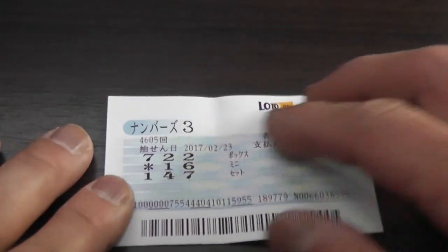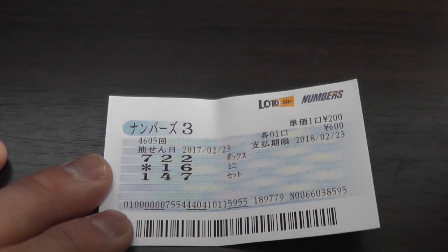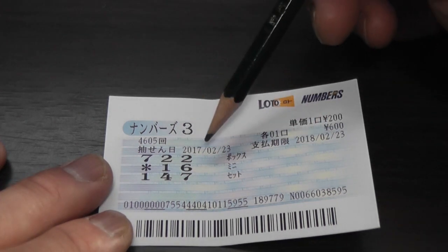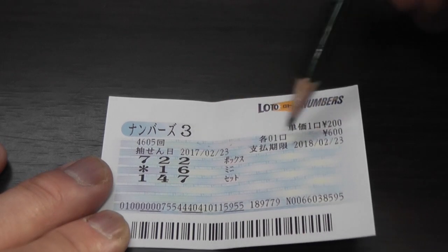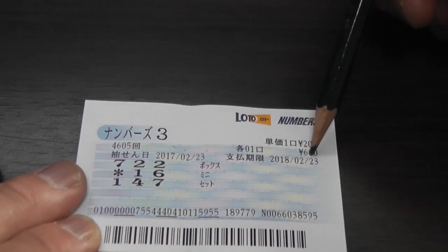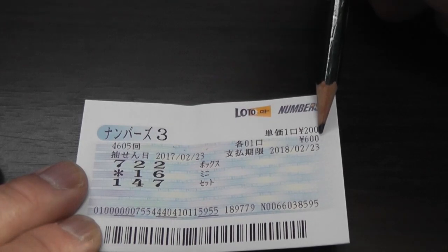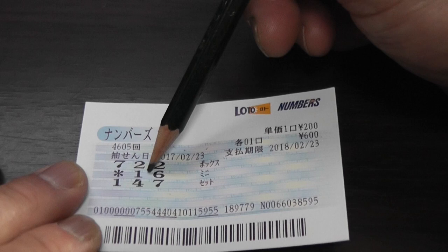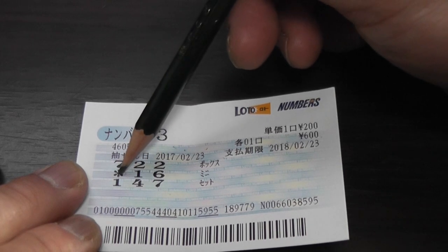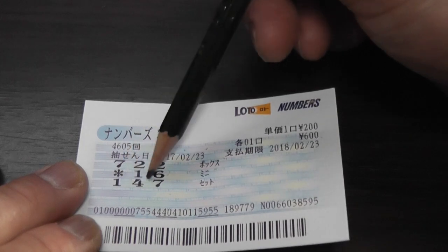Here is an old ticket from February — a losing ticket, I've already checked it. I have one year to claim it. It's dated February 23rd, 2017, and I have until February 23rd of next year to claim my prize. I bought this ticket for 600 yen. There are three tickets: 722 is box; this asterisk means I skipped that column, so it's a mini — 1, 6; and 1, 4, 7 is a set.